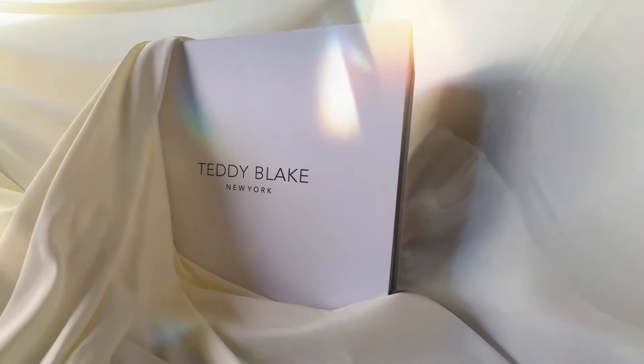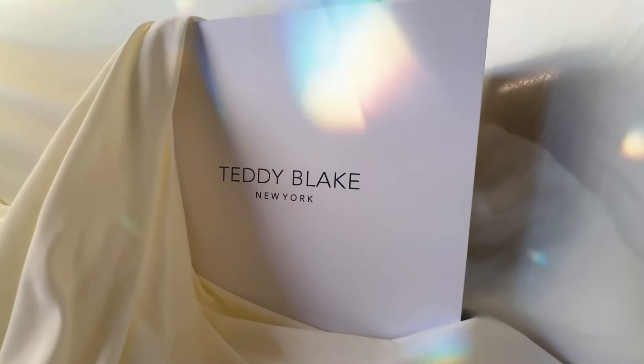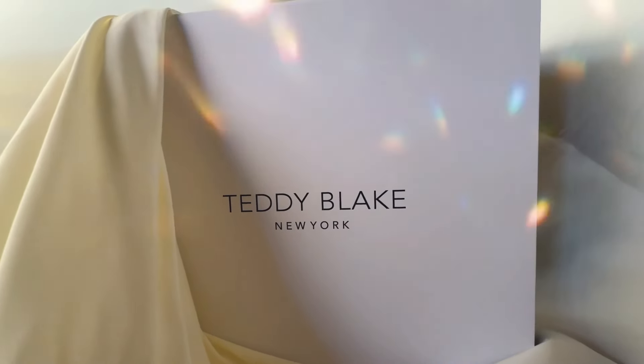Do you know what is inside these bags? A luxury handbag that you won't have to pay thousands of dollars for, and also a super special coupon code just for you. Don't miss the full video — I'll tell you all about it.